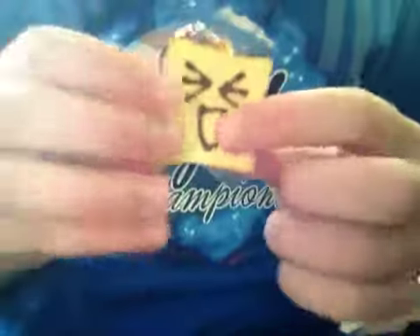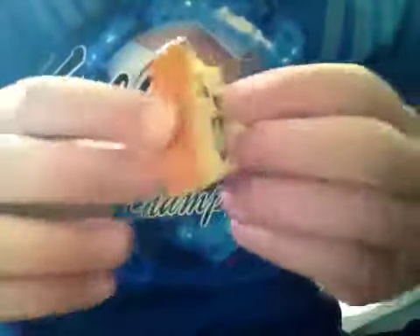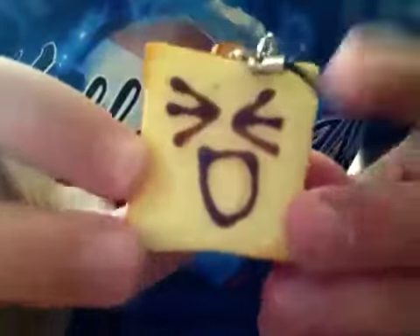That is the squishies. And then she sent this extra which I thought was really, really cute. I don't know what face it is, but it's just a really cute mini little bread, and it's got the string on it.